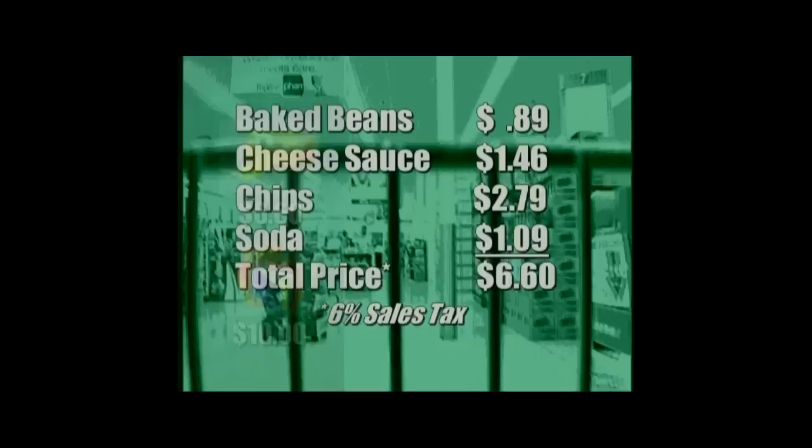Finally, I will conclude in aisle 7 for a 2-liter bottle of soda at $1.09. The total price for the items is $6.60, which includes a 6% sales tax.